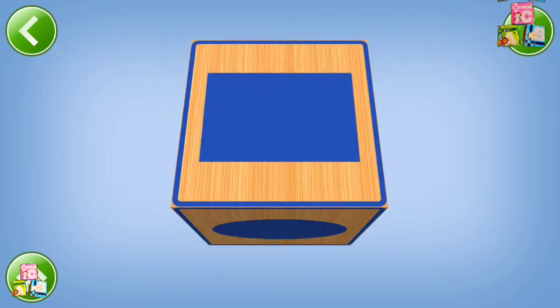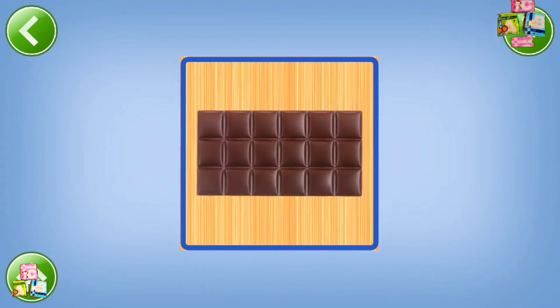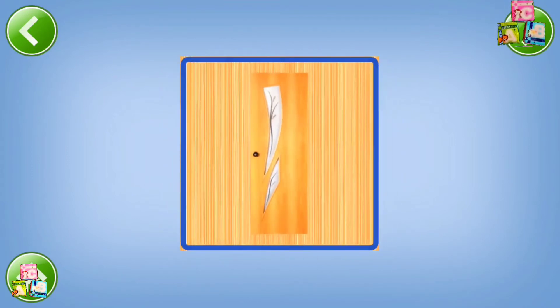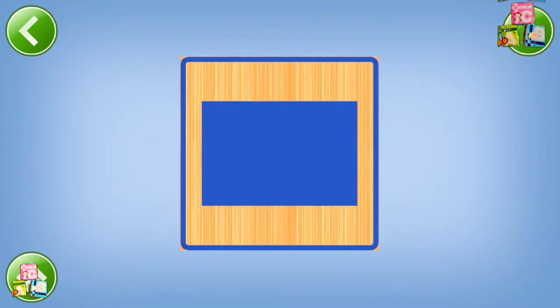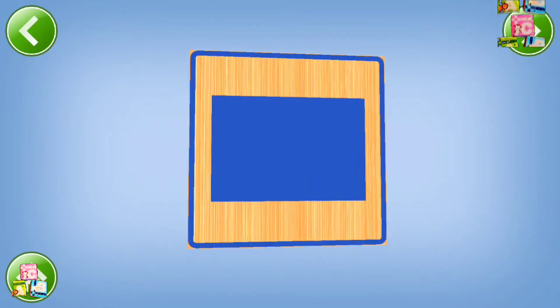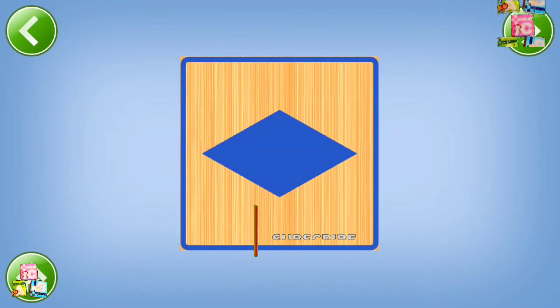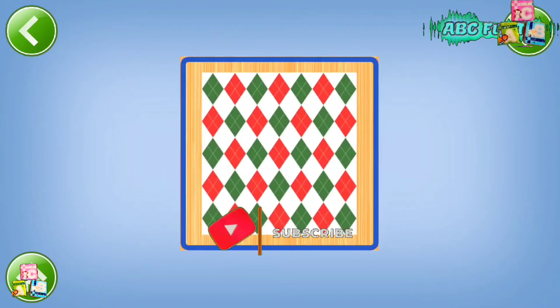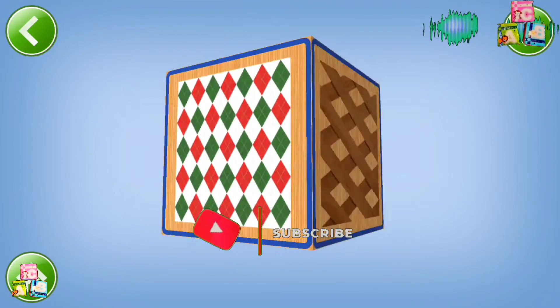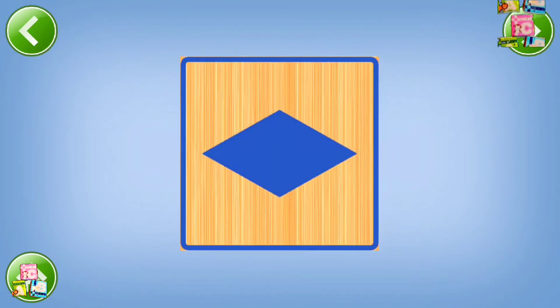Rectangle, rectangle. Chocolate, door, rug, rectangle. Rectangle, rhombus. Road sign, pattern, trellis, rhombus.